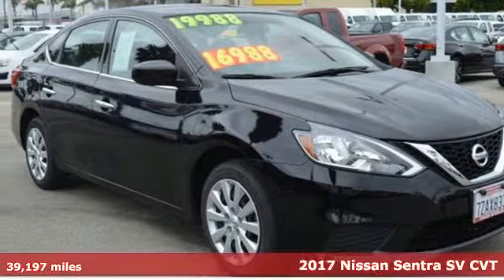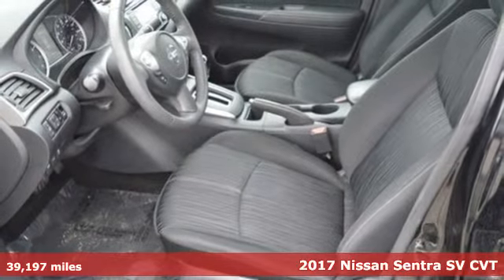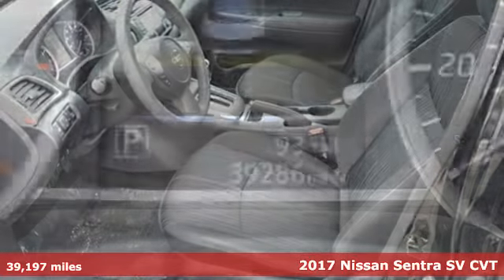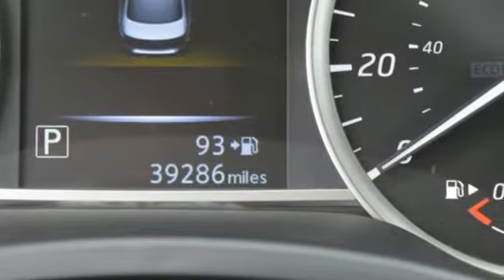It's a certified 2017 Nissan Sentra. Who says your commuter car has to be a commuter car? Upgrade your drive with this Sentra. A great vehicle is comprised of great features like these.